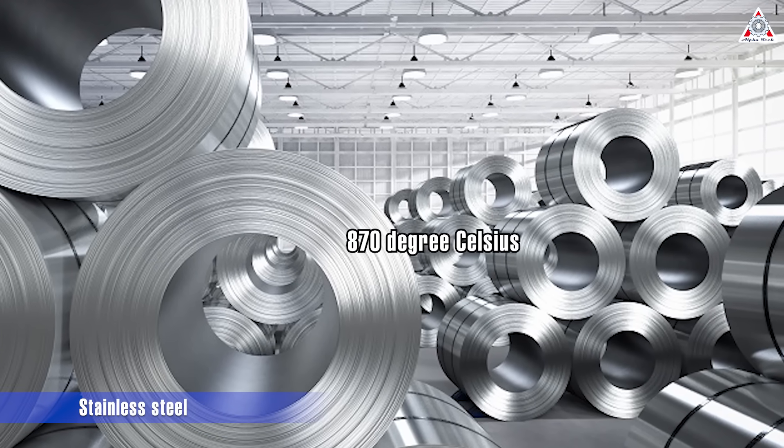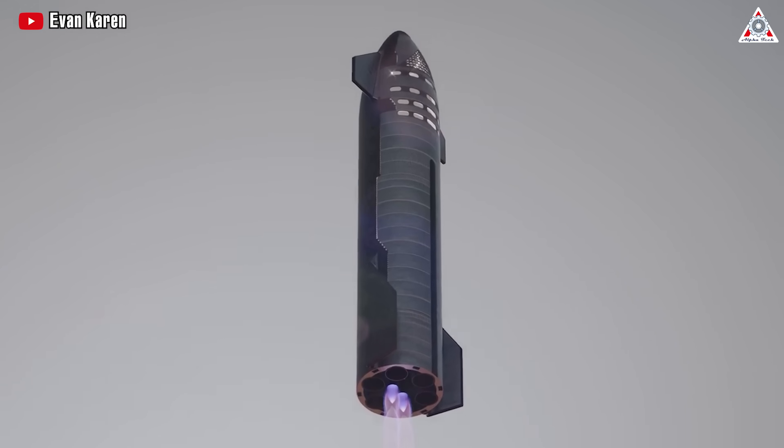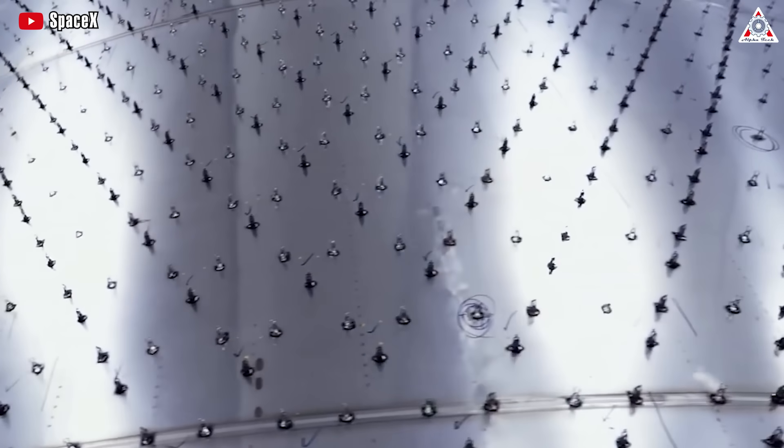That's an improvement, but it means the steel will need some help to endure a landing. The crucial aspect is that Starship tiles are affixed to the stainless steel exterior using studs.